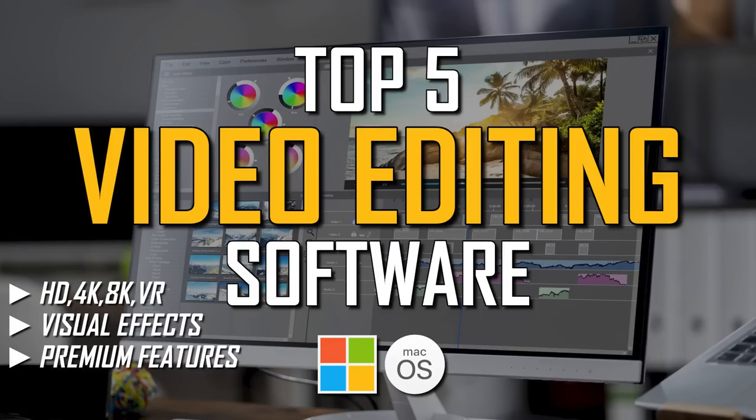Thanks for watching. Links are in the description. If this video helped you out, give it a thumbs up and share with others. What video editor is your favorite? Let us know in the comments. And if you're new to our channel, subscribe and ring that bell to stay up to date with our latest top fives and other tech-related stuff here on Tech Gumbo.